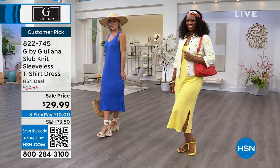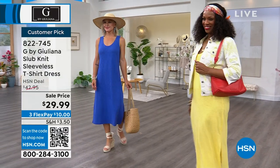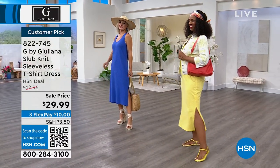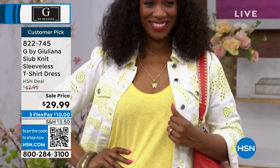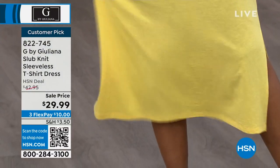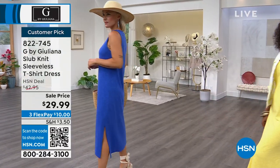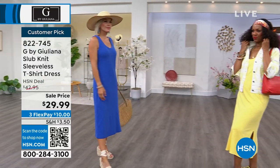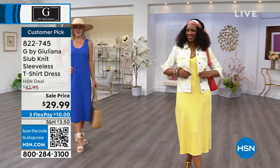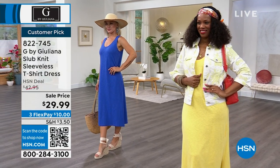Lauren typically wears an extra small and Ingrid wears a medium. How fun is that little slit — if you take big steps, get in a car, or sit at a restaurant, you don't feel wrapped up. It's a t-shirt dress, perfect right now. If you're nervous about the looser fit — it's called semi-fitted — you can layer it. Ingrid put on a cute little eyelet jacket. A denim jacket with this long length looks so great, especially if it's chillier in the evening with a summer cardigan.